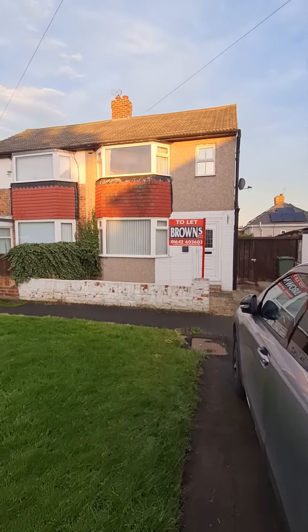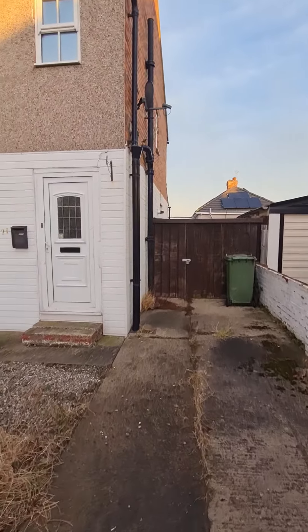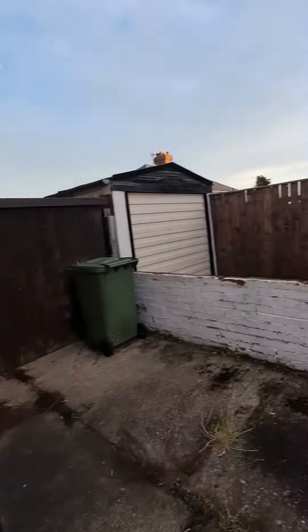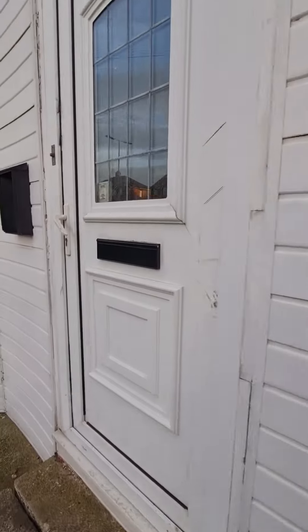Welcome to number 21 Milburn Crescent. This is a three-bedroom semi-detached property located just a short distance from both Norton and Stockton centres. To the front of the property there is a large driveway and green area, and secure double gates leading to the rear of the property.